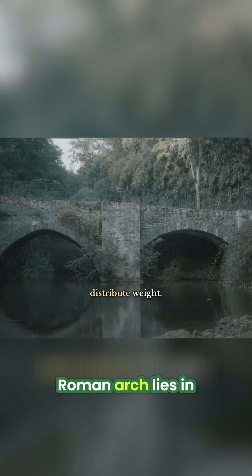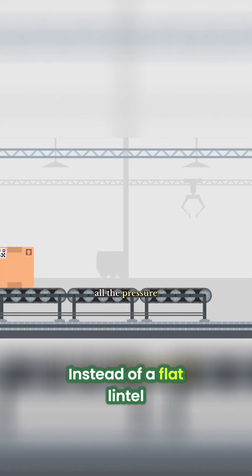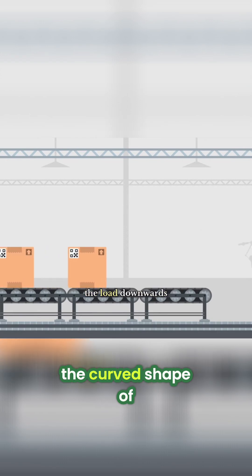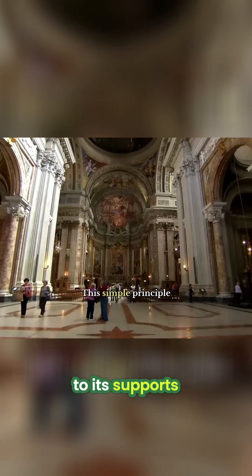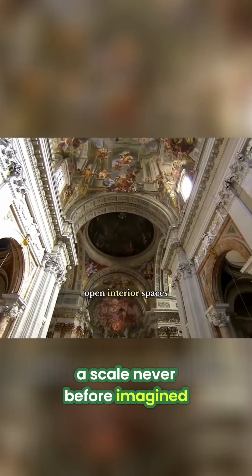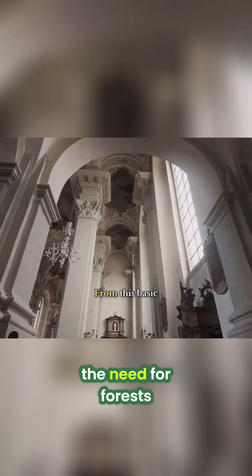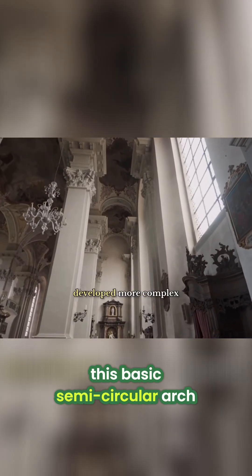The genius of the Roman arch lies in its ability to distribute weight. Instead of a flat lintel, which bears all the pressure on its center, the curved shape of an arch channels the load downwards and outwards to its supports. This simple principle allowed them to build on a scale never before imagined, creating vast, open interior spaces without the need for forests of columns.